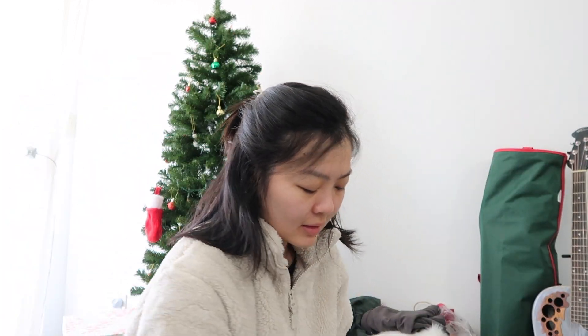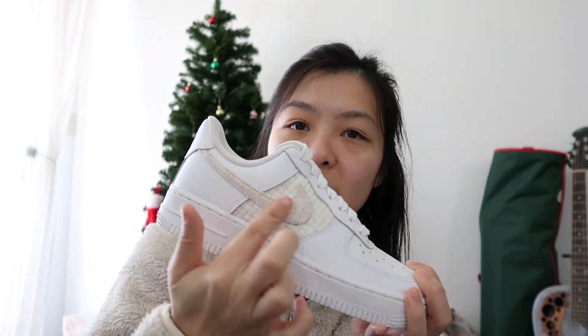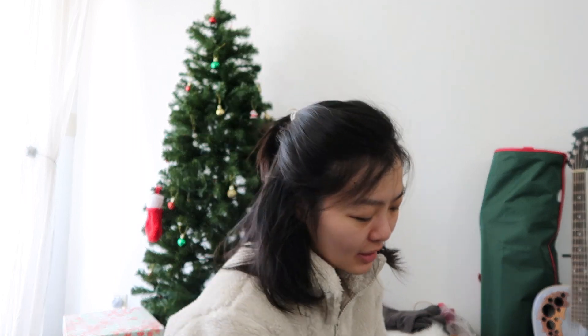I don't know why I need two but I got two. First one being these Nike Air Forces - I got it in this cool floral design. If you can see, the check mark has some florals on it, and on the inside of the shoe it also has floral, which I think is really pretty. Tried it on, really nice and pretty comfortable.